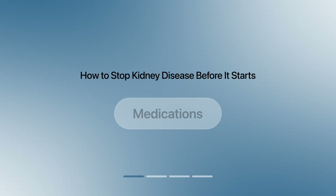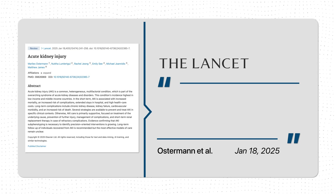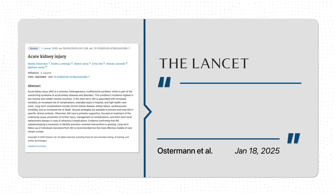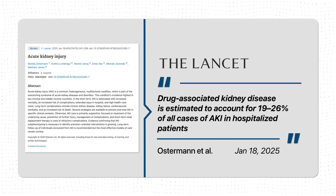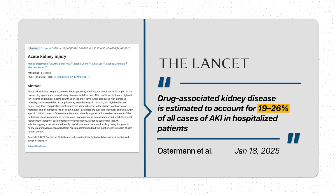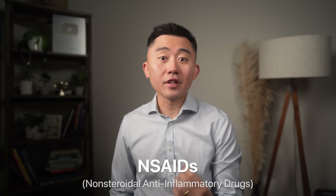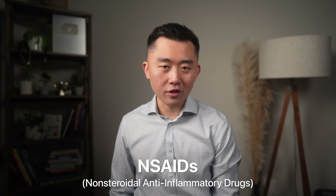Let's talk about medications, because medications are a very common cause of kidney injury — both over-the-counter and prescription. A recent report published in The Lancet found that drug-associated kidney disease accounts for anywhere from 19 to 26% of all acute kidney injury cases in hospitalized patients. The first group we need to be careful with are NSAIDs, or non-steroidal anti-inflammatory drugs.